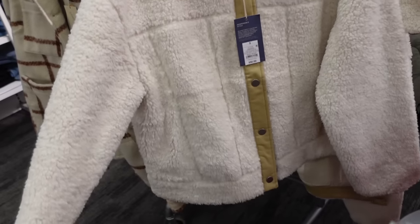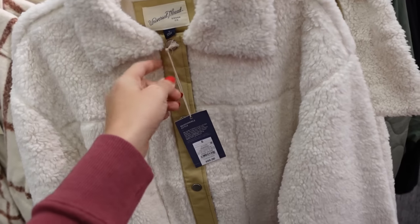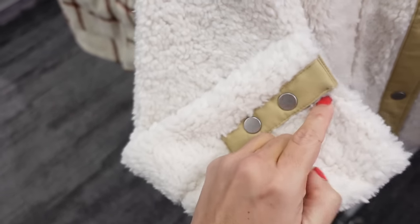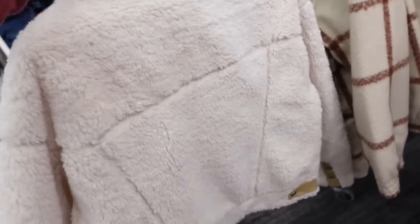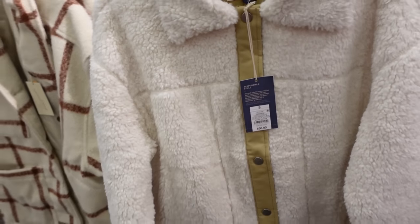New sherpa plush teddy coat from Universal Thread — this one has the smaller collared snap buttons, the seam detailing, button detail on the wrist with the twill trim. It's completely lined on the inside, really nice seam detailing through the back. These are going to be $50.